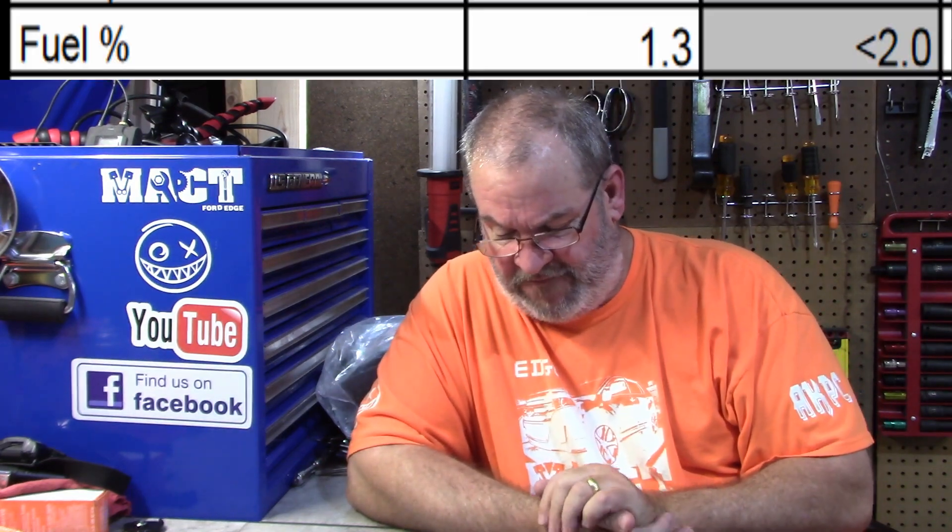The fuel level was 1.3%, and I've never had an oil test with that much fuel in it. Under all the Duratecs I ran, I never had a fuel percentage that high. So that tells me the EcoBoost is a different creature — it's going to run different and process fuel differently. That means you have to pay attention to your oil changes.